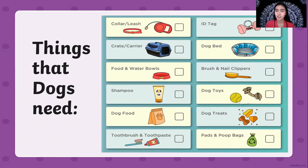These are the things that dogs need if you plan to have a pet. The first one is the collar. You need to have a collar for your dog. We have a crate or carrier, food and water bowls. You need to have dog shampoo if you plan to bathe your dog, and dog food. A toothbrush and toothpaste because some dogs have bad breath, so you need to brush their teeth. You need to have ID tags so that the dogs will not get lost, dog beds for the dogs to rest, brush and nail clippers for grooming, dog toys so that the dogs will not get bored, dog treats, and also poop bags.